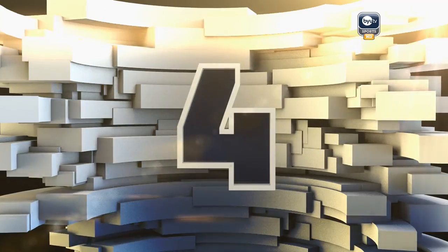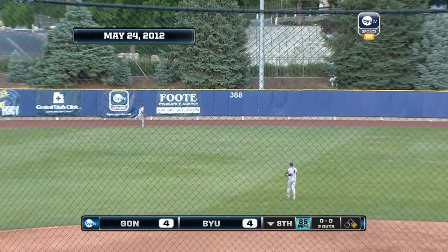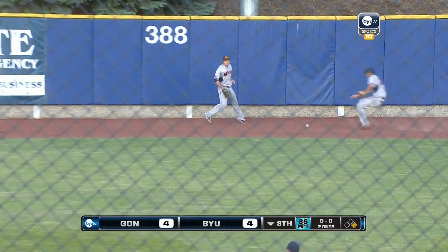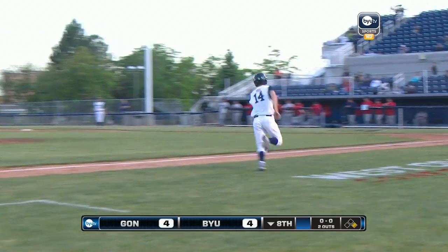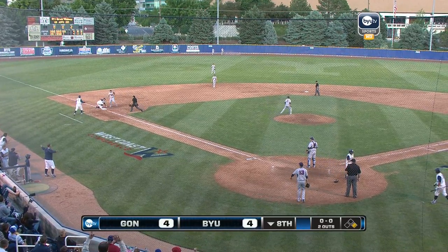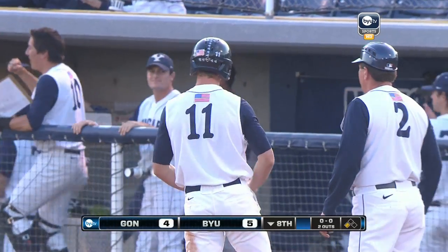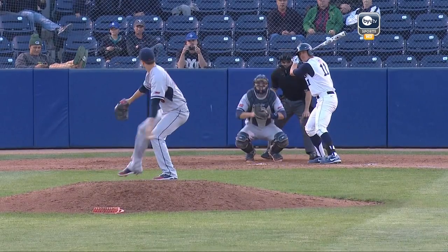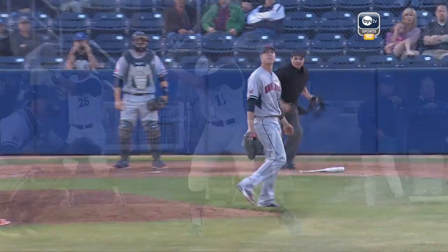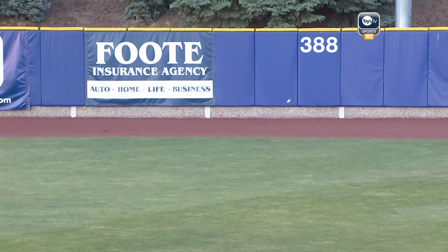Number four. Brock Whitney hits this one deep into the gap in left-center field. Welch on his giddyup is going to come from third and score the go-ahead run. The throw into third — not in time. It's a triple for Brock Whitney. An RBI triple gives BYU the 5-4 lead in the bottom of the eighth. You talk about making the right call — Coach Vance Law puts in Welch at first base, replacing Alex Wolfe who got the single.